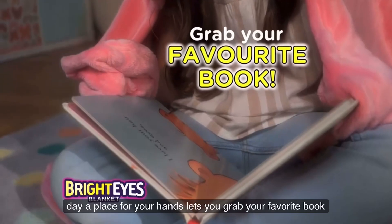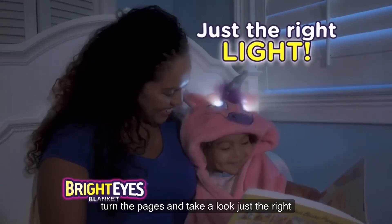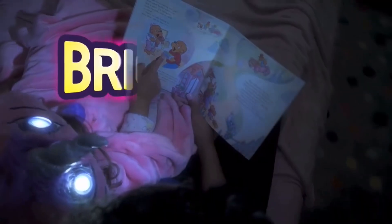A place for your hands lets you grab your favourite book, turn the pages and take a look. Just the right light for reading at night. Bright Eyes!